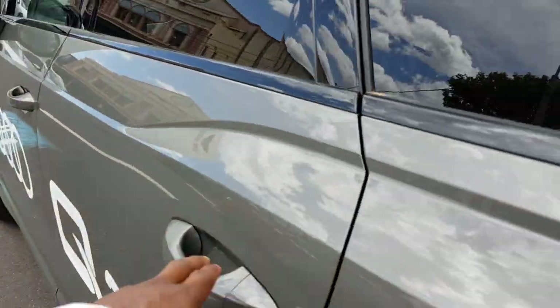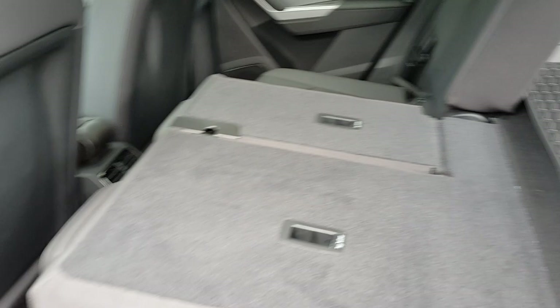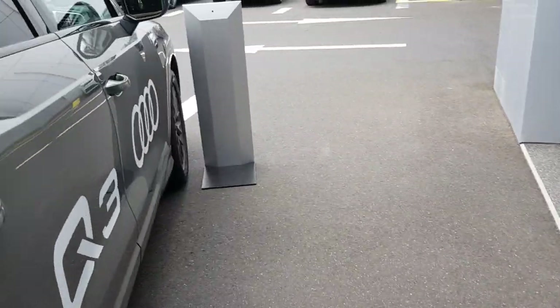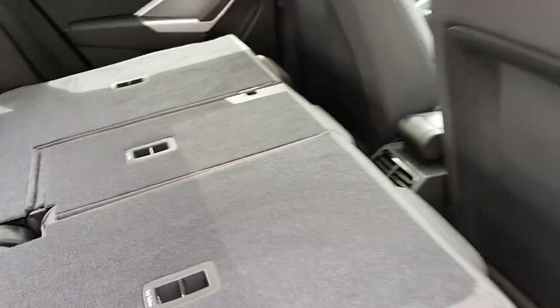The seats do fold down — there's a little handle here. They lock in place. I'm used to the handles being at the top but on this version they've moved them to the side. They fold nice and flat, which is the main benefit — it makes it much easier to slide large items across.